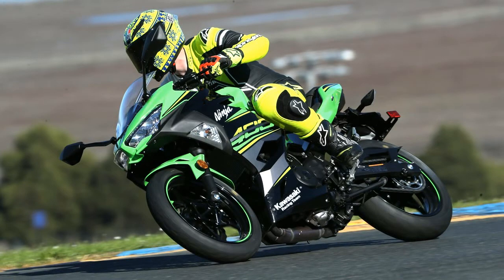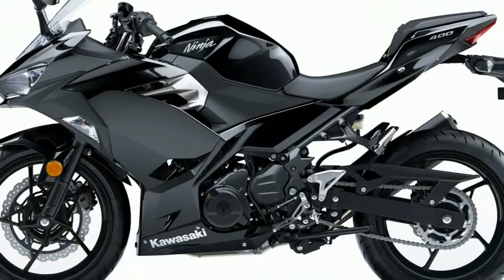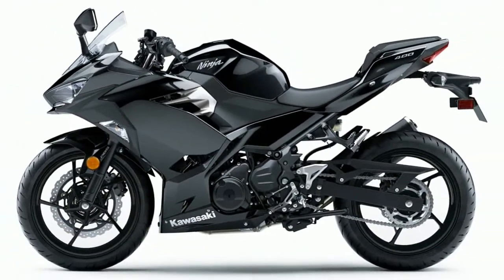Welcome to New Automotive Info. This is the 2018 Kawasaki Ninja 400.